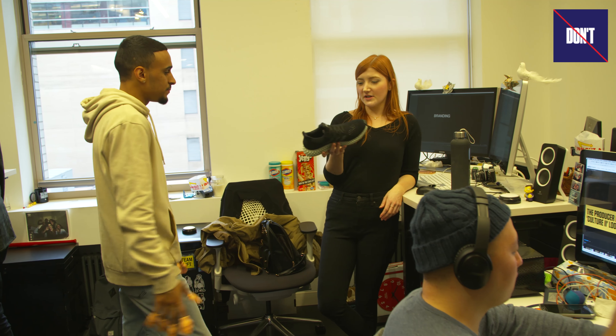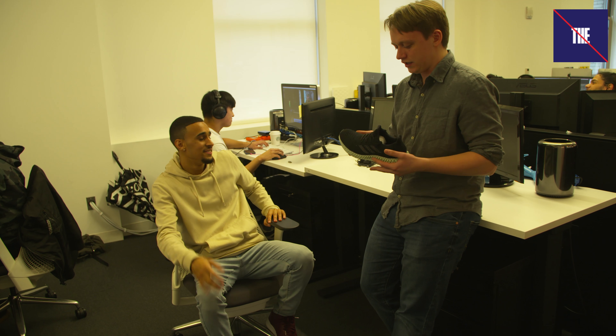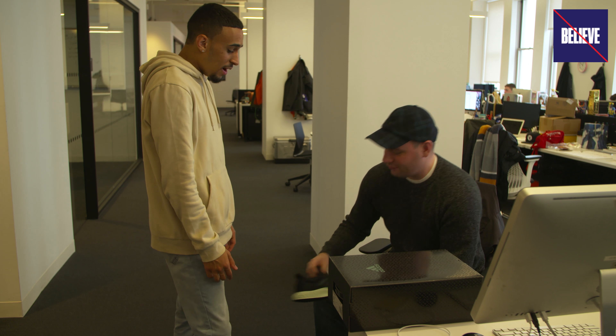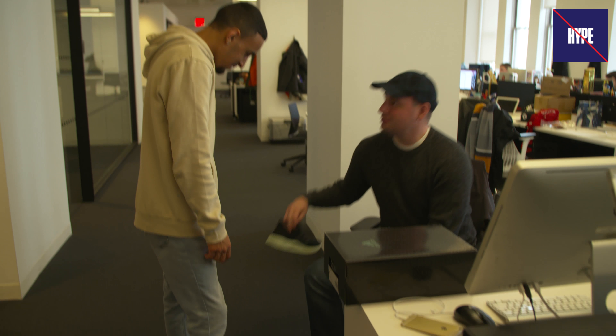If you have one foot that's a size 10 and the other one's a 10 and a half, they could make the shoes two different sizes. I think they look very cool, but it looks very tacky. It looks advanced. This one looks like a honeycomb — it looks like bees could live in here.